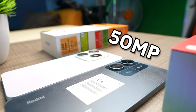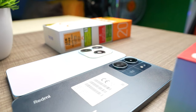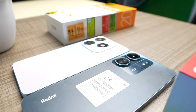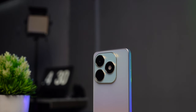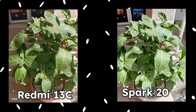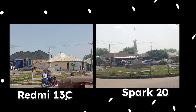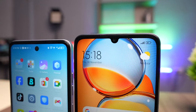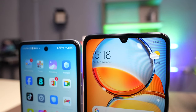We have a 50MP main camera on both phones, but the Redmi 13C goes further with an additional 2MP macro lens and an auxiliary lens. The Tecno Spark 20 has an additional lens for depth sensing. Regarding pictures, I prefer the Redmi 13C because it's a bit warmer, while the Tecno Spark 20 pictures are always brighter. Up front, we have an 8MP selfie camera on the Redmi 13C versus a 32MP selfie camera on the Tecno Spark 20. There is over-processing on both selfie pictures, but the Redmi 13C still looks warmer and more natural.